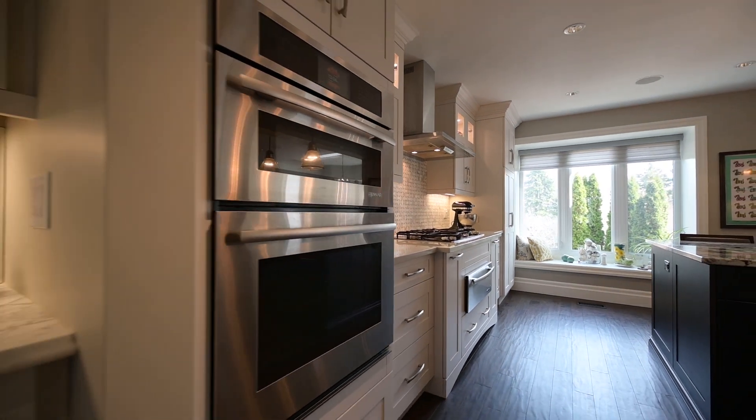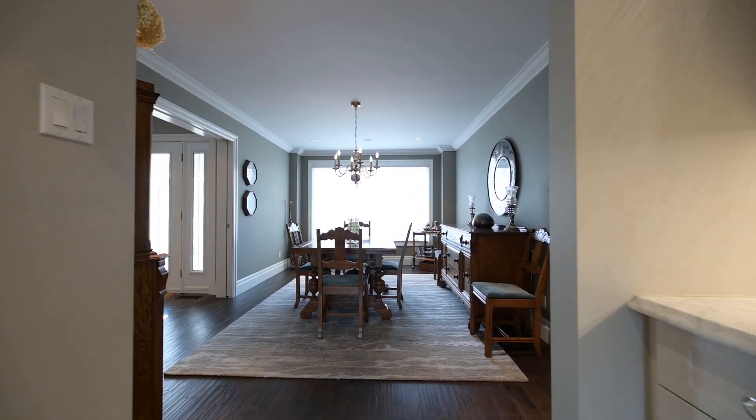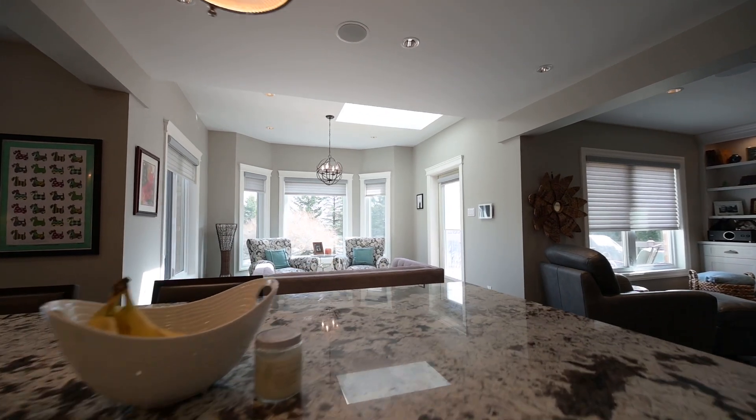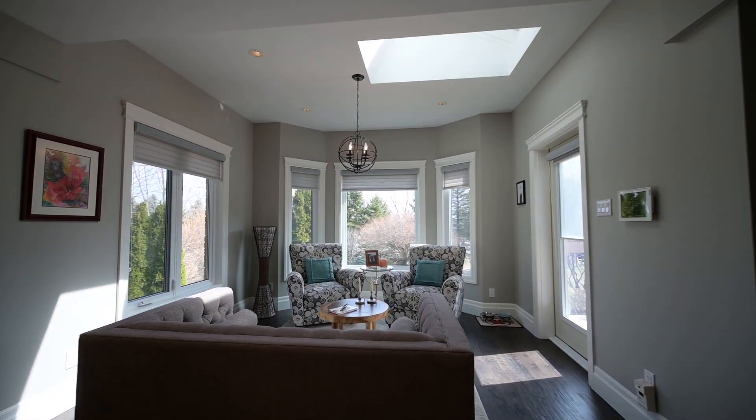Much natural light is present. There's a special place reserved for Sunday dinner up front. The sunny morning room is pictured next, and the barbecue chef will enjoy the convenient deck access.